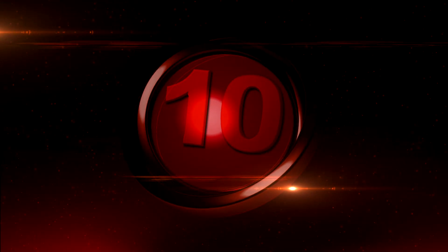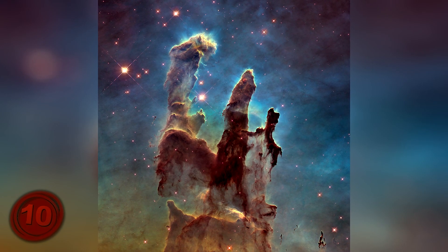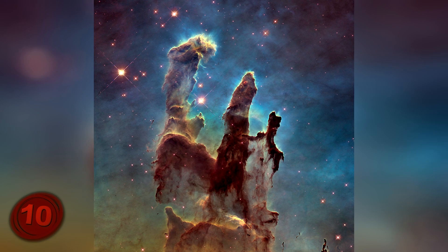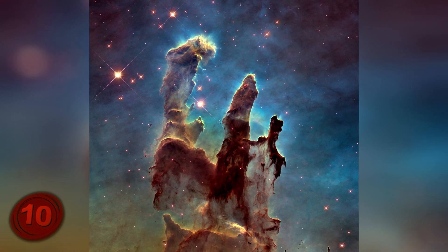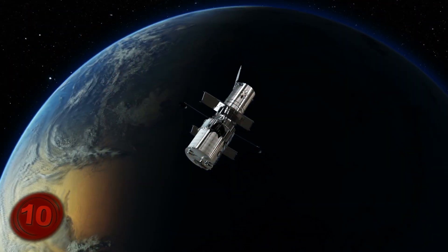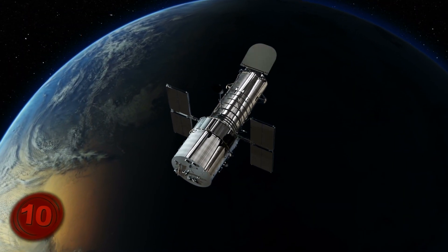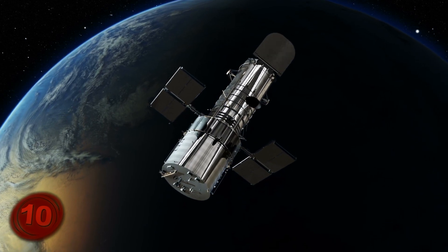Number 10, the Pillars of Creation. Although this looks like some artist's abstract painting of nothing in particular, the Pillars of Creation is actually a genuine photo of massive fingers of cosmic dust and gas. The only two close-up photos in existence, and I use that term loosely, were both taken by the ever-reliable Hubble telescope.